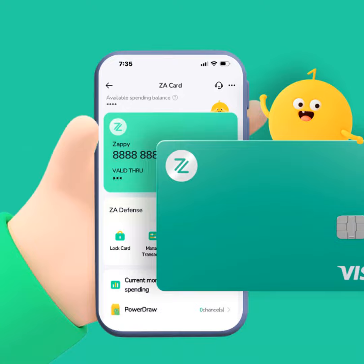First up is their new transaction inquiry tool. Ever look at a purchase on your statement and think, hmm, that doesn't look right? Well, now you can get all the deets straight from the source. Just a few taps and ZA Bank will spill all the juicy transaction details. No more stressful late nights puzzling over mystery charges.